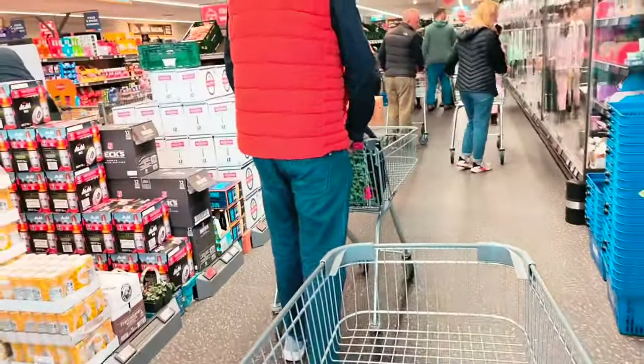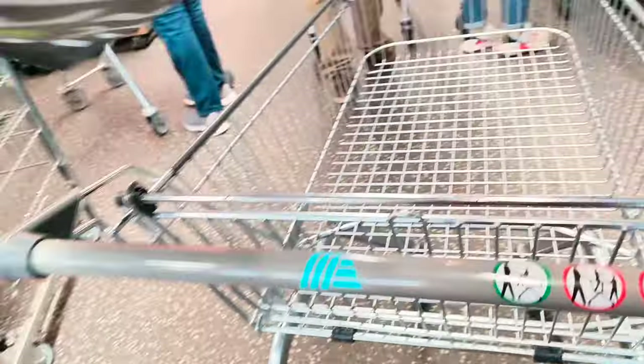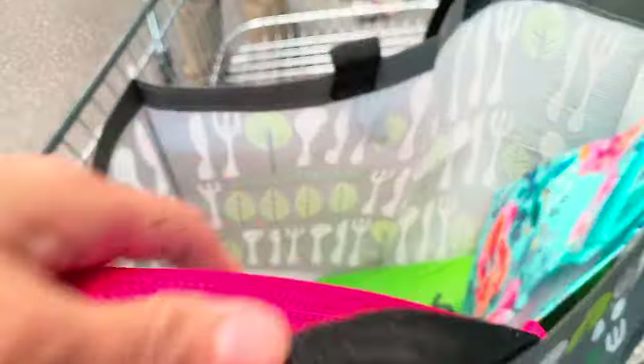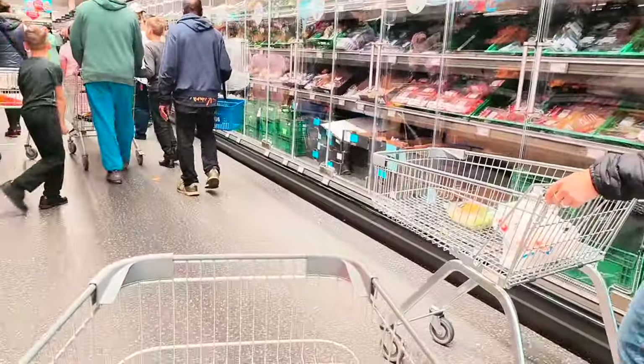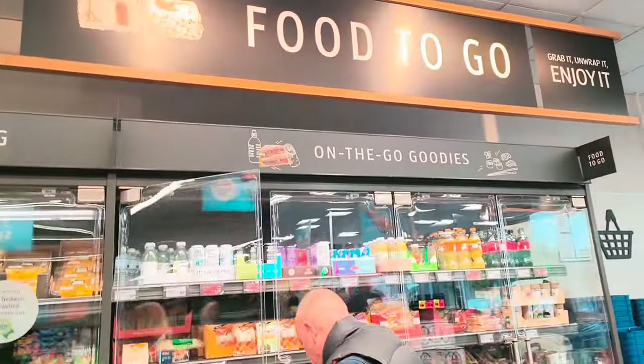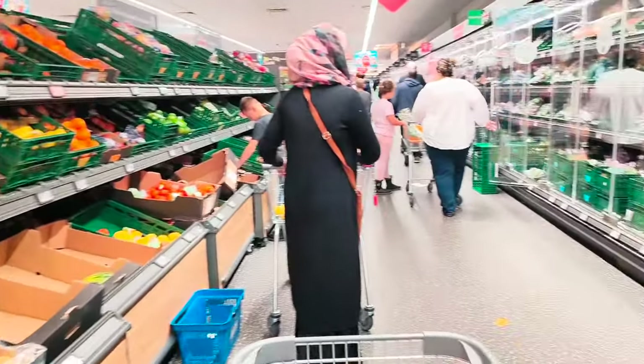Oh my god, quite a lot of people here. We are not going to get fruit and veg — everything is going to be dry foods.